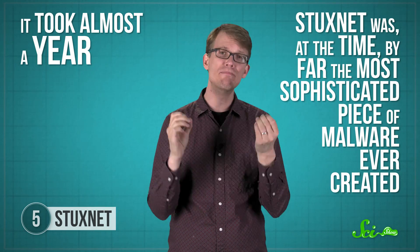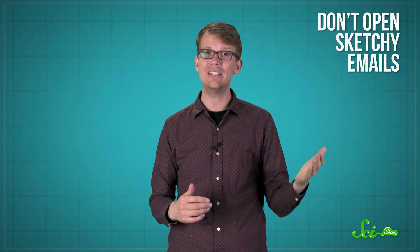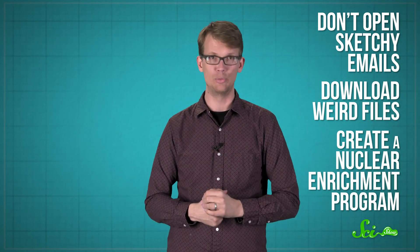Stuxnet was, at the time, by far the most sophisticated piece of malware ever created. So there are lots of different kinds of viruses, and lots of different ways they can do damage. But you can avoid most of them, as long as you don't open sketchy emails, download weird files, or try to create a nuclear enrichment program. Don't do that. Also, you might want to download an antivirus program — just make sure it's not actually a virus in disguise.